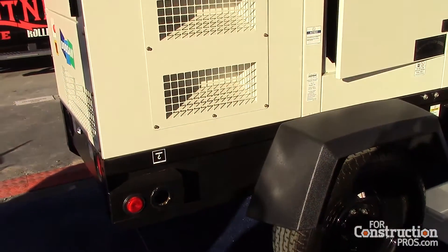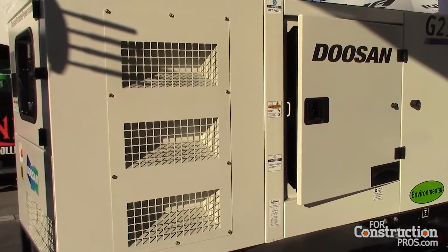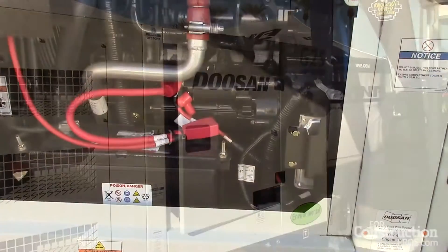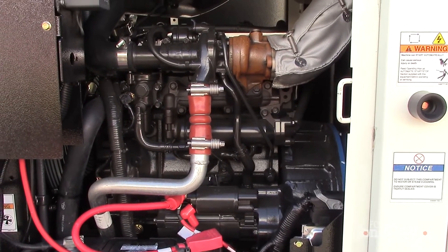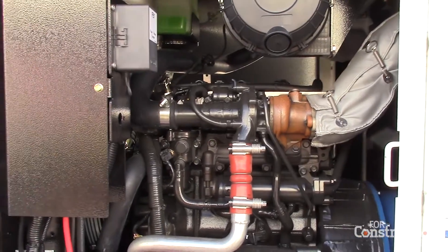This is our new Tier 4 Final product. It is powered by a Doosan D18 engine. One of the performance features is that it uses a DOC, or diesel oxidation catalyst, for after-treatment — so no DPF or diesel particulate filters to change, and no DEF fluid to worry about.